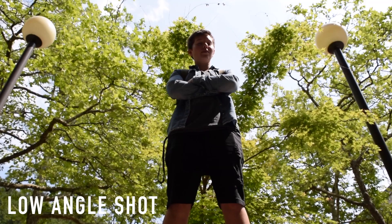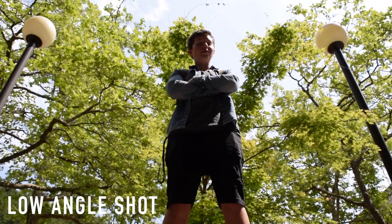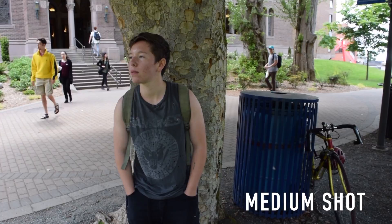A medium shot shows part of the subject in more detail, usually from the waist up. It provides a good view of the face that highlights minor changes in expression. You can tell the subject is thinking of something funny in this shot.